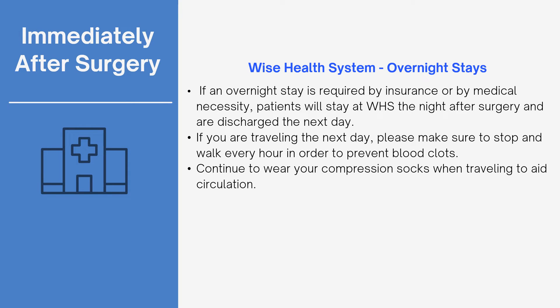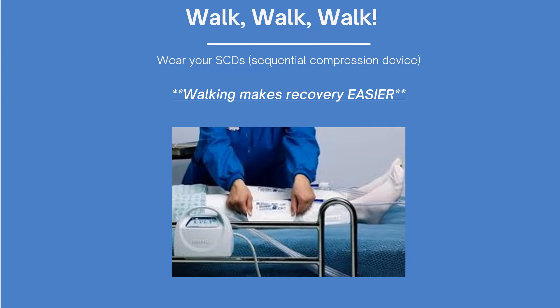Some patients may be required to stay overnight due to insurance requirements or out of medical necessity based on health history. It is vital that you stop and walk every 30 to 60 minutes if you are traveling the next day. Please continue wearing your compression socks to help prevent blood clots. SCDs are placed on your legs during your hospital stay to aid with circulation. You will be instructed to walk a minimum of 20 laps around the recovery unit prior to discharge. Keep in mind that you are at risk for a blood clot or DVT for up to 30 days after surgery. It is critical that you do not go home and lay down or sit for too long — get up every hour and walk.